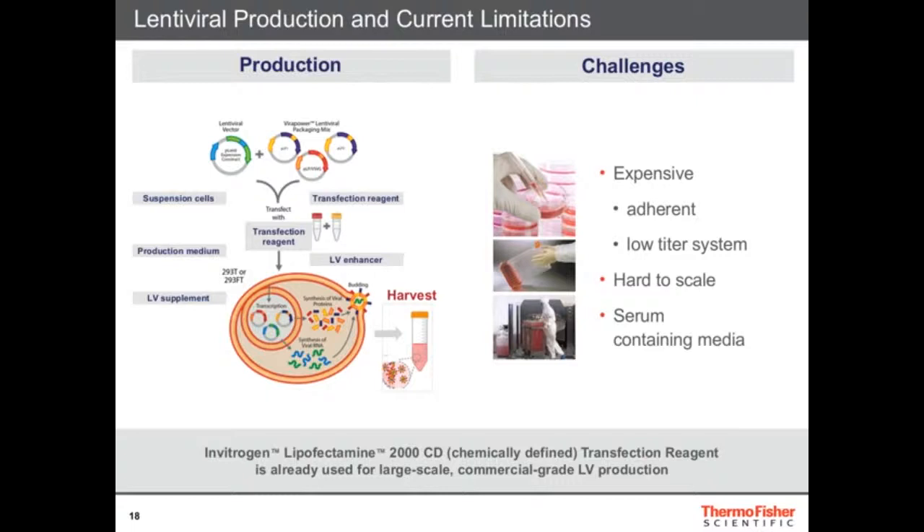One of the challenges is that a lot of systems are adherent — the 293T cells grow at the bottom of the dish. If you do small-scale research, that's fine; you use a petri dish and can produce enough virus. But if you need really large scales, it becomes very inconvenient because suddenly you need T-cell factories, a lot of plastics, and walk-in incubators — dealing with large equipment and large volumes that is really not efficient for the scales needed for T-cell therapy.